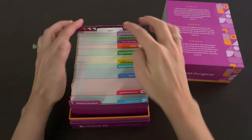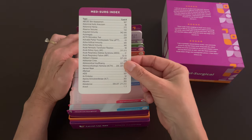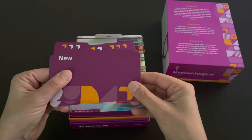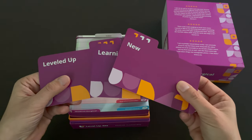Each of our flashcard decks comes with an index so you can look up a term or disorder and quickly go to that applicable card. We've also included our Level Up RN learning system with each of our decks so you have the option of organizing your cards based on how familiar you are with the material.